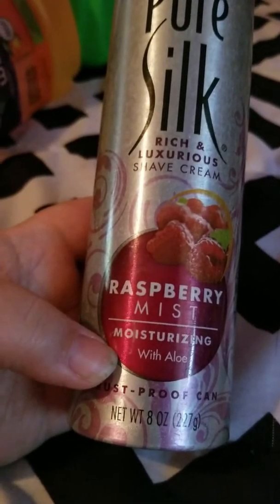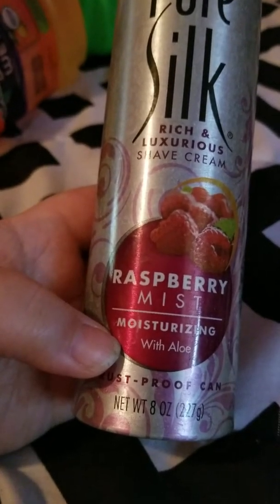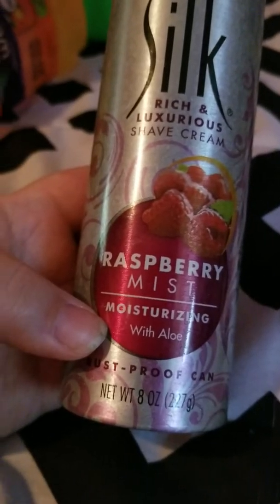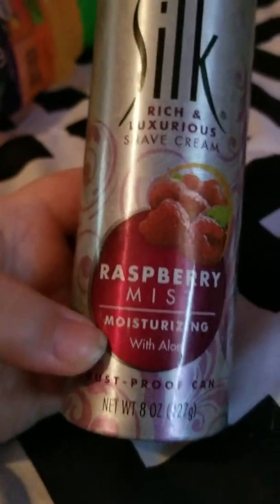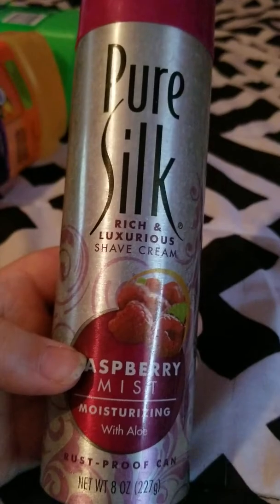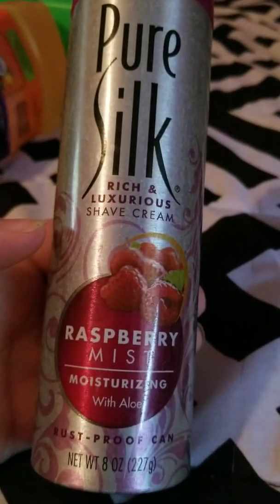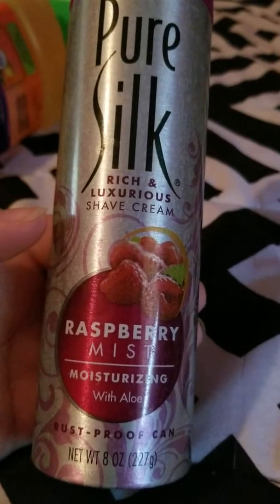Then we went through Great Value coffee filters in the number four size. You get about 100 filters in there, and for a pot-a-day household, these lasted us a long time. We would definitely repurchase those.